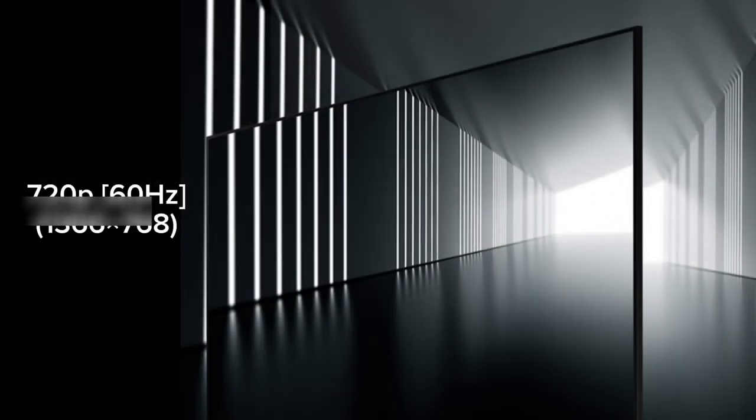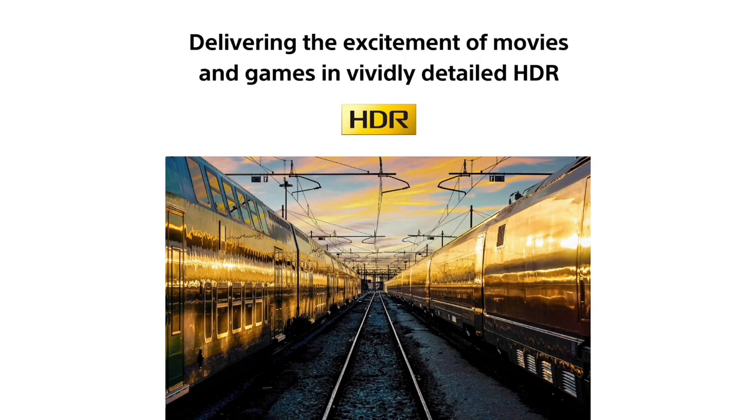The display resolution is 720p. We will review the HDR. HDR is high dynamic range — this is the high dynamic range feature.